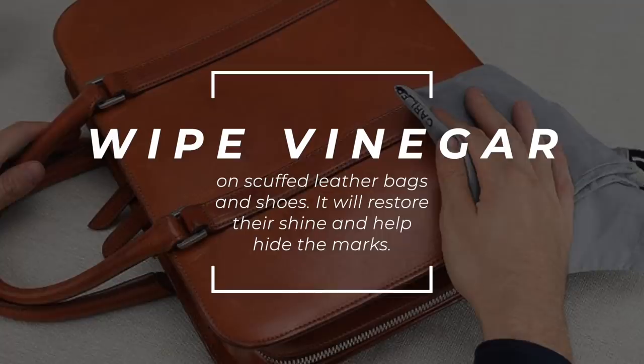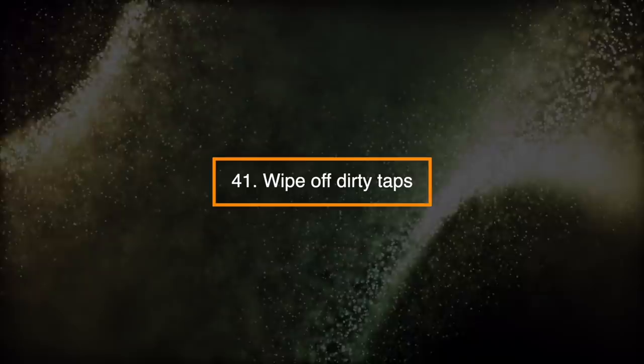Number 40: Restore Handbags and Shoes. Wipe vinegar on scuffed leather bags and shoes. It will restore their shine and help hide the marks.